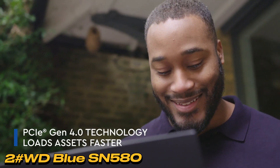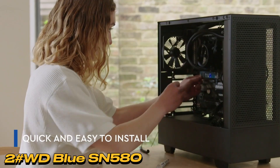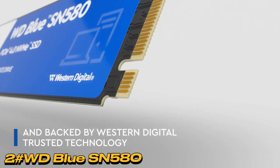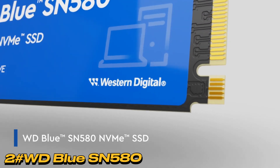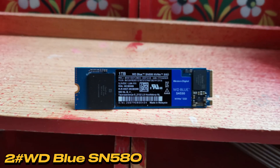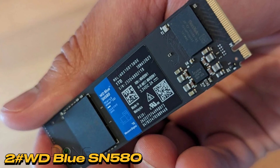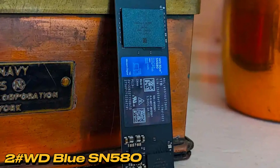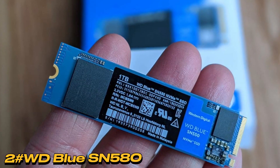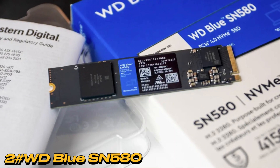The WD SN580, a PCIe 4.0 NVMe SSD using host memory buffer, outperforms the Sabrent Rocket Q4 in various benchmarks. Surprisingly fast in transferring a 48 GB small file and folder dataset, it even surpasses the PCIe 5.0 Crucial T700 by 23 seconds. Industry speculation suggests the use of advanced Micron NAND in SLC mode, enhancing write speed. The CrystalDiskMark 8 numbers indicate competitive performance against other PCIe 4.0 NVMe SSDs, showcasing the efficiency of host memory buffer. While the 1 TB SN580 experienced a slowdown during a 450 GB write, its impressive 48 GB transfer speeds regularly exceeding 3 GB/s make it stand out, rivaling PCIe 5.0 SSDs.